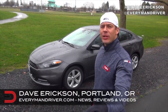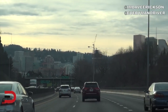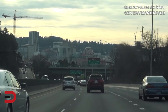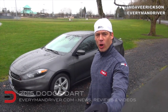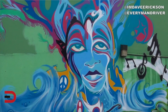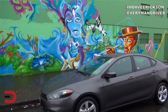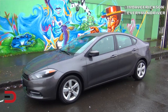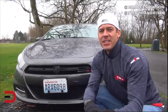Welcome to Everyman Driver Nation. As the title indicates, this is a rental car review because this week I'm spending a couple of days in my hometown of Portland, Oregon. I decided to pick up a 2015 Dodge Dart, which comes in five trim levels: SE, SXT, Aero, GT, and Limited. We have the SXT — it's a lot of letters. Let's get started.